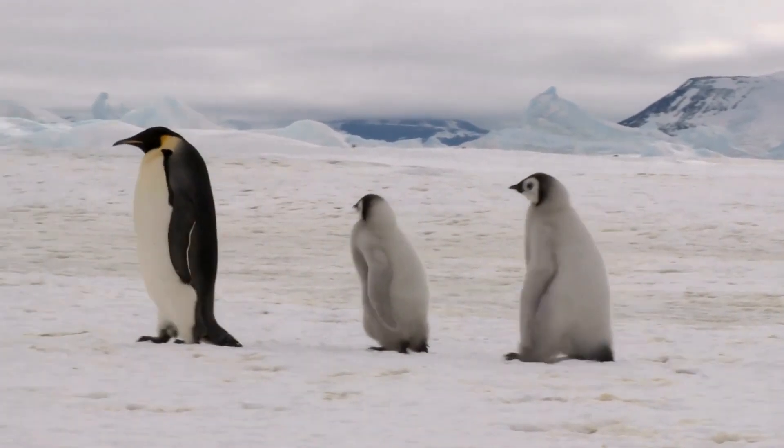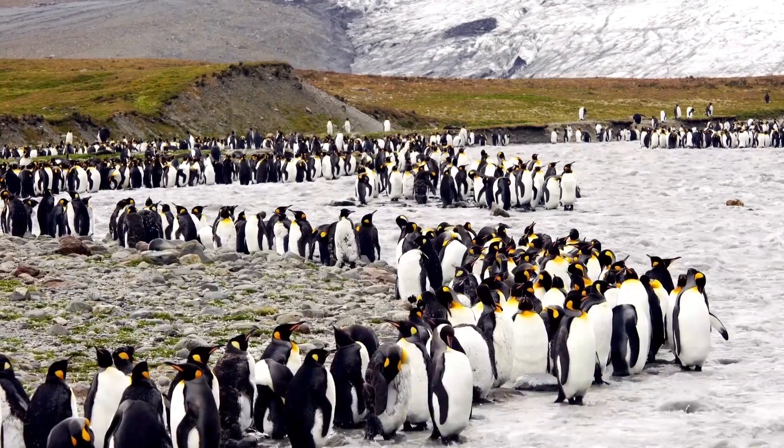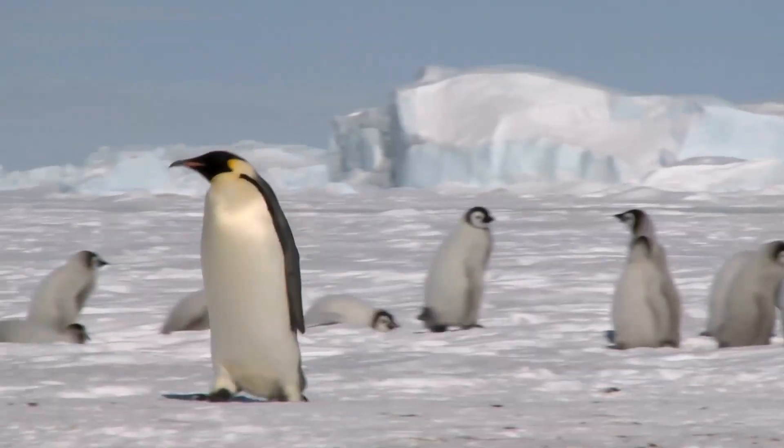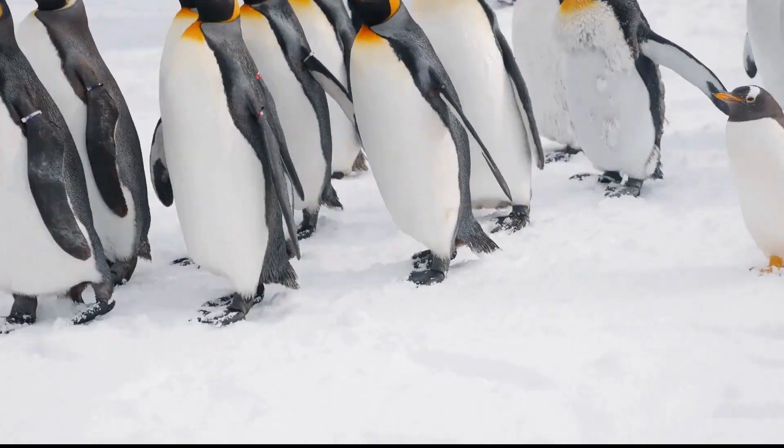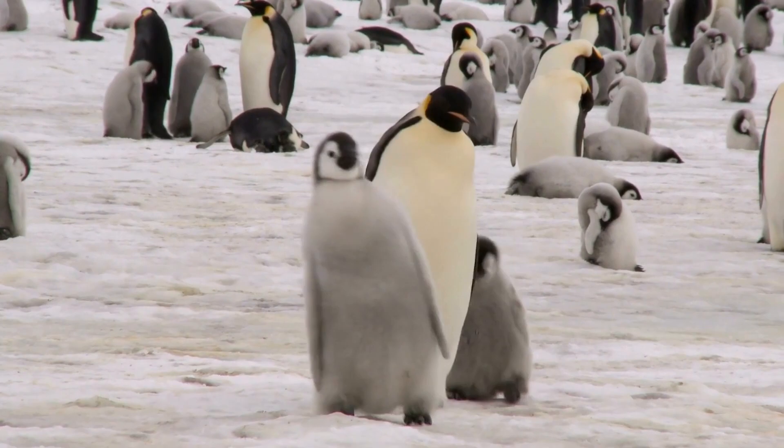Third, the emperor penguin. The largest of the penguin species, emperor penguins are found in Antarctica. They have a layer of fat and tightly packed feathers for insulation against the cold. They huddle together for warmth and take turns being on the outside of the group to reduce their exposure to the cold.